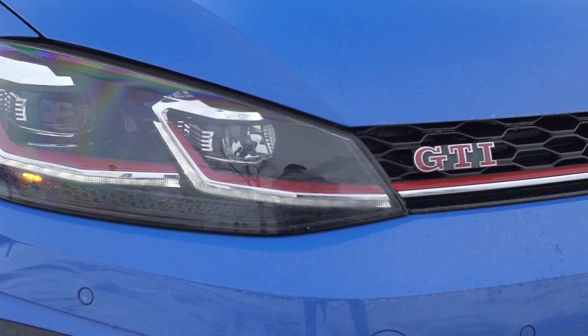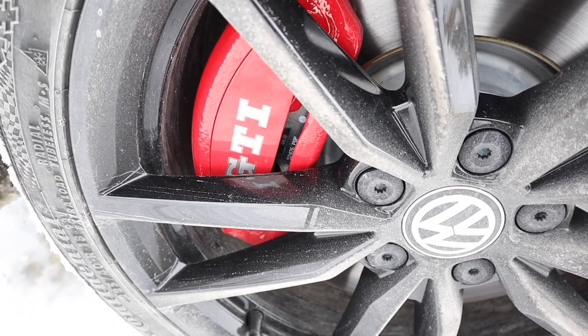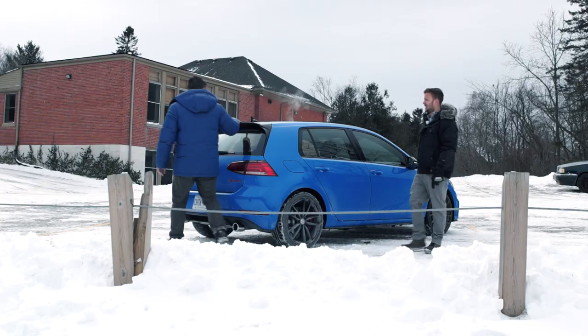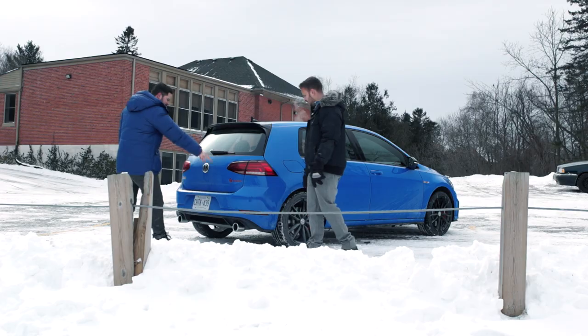These are LEDs — standard for GTIs — and adaptive lighting. They look awesome. Also standard is the big brakes from the R. And then the Rabbit stuff is the black 18-inch alloys, the black wing mirror housing, and the black spoiler. Rabbit logo — so good.